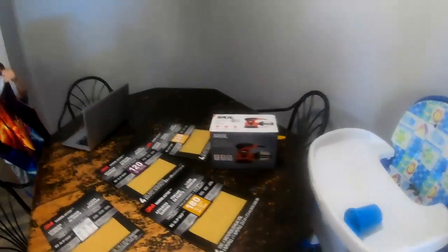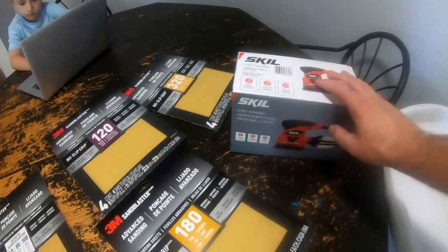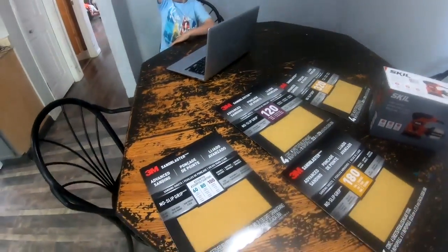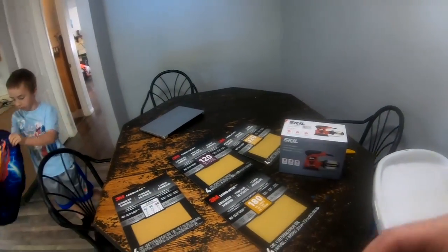We went to Canadian Tire and looked at the sanders there, but I wasn't paying those prices for what I want to do. The cheap ones on sale were all gone, so I went to Walmart. I picked up this $41 Skil sander. I also got 60, 80, and 100 grit sandpaper to start, then 120 to bring it down better, 180, and then 320 — the 320 is for when I apply the varnish to make it look good.